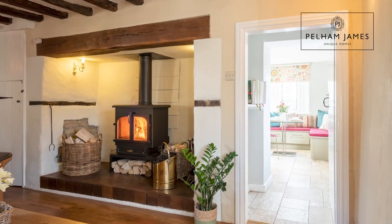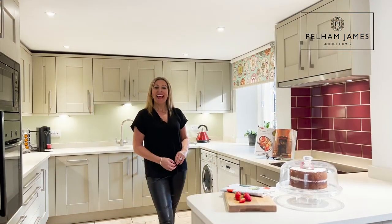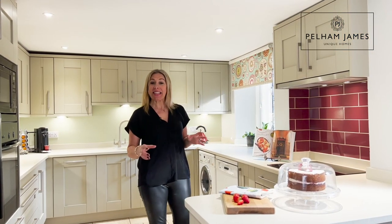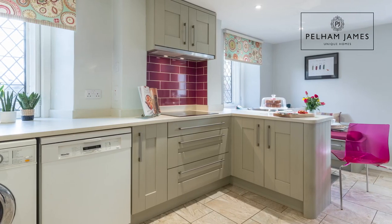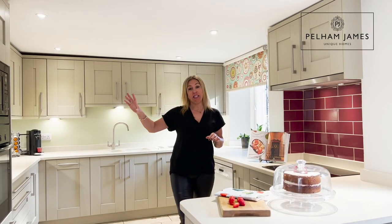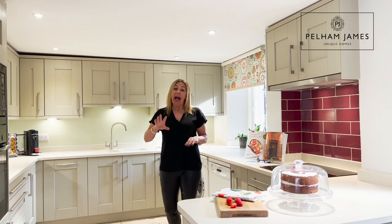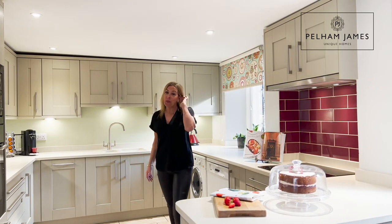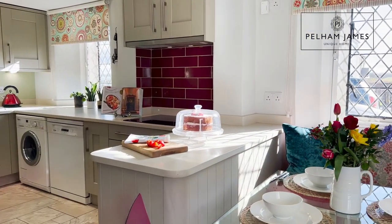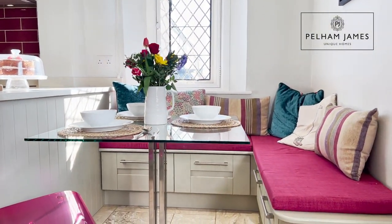A door to the front opens into the kitchen, so follow me and let's take a look. This bright kitchen diner has leaded windows to two aspects which allows lots of natural light to flood in. The fitted kitchen includes appliances by Neff with a microwave, oven, and induction hob, and there's also plenty of storage that runs around the room incorporating this peninsula island, which cleverly makes use of a space that's perfect for relaxed dining.